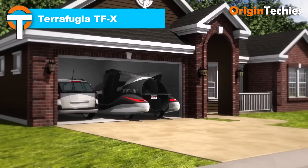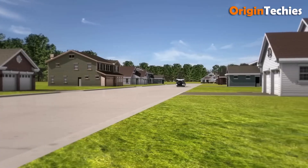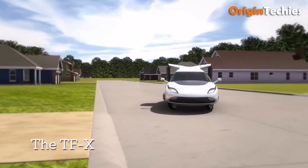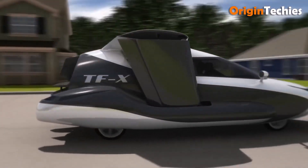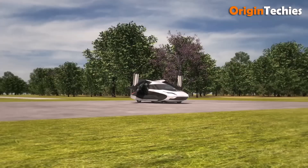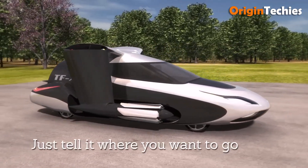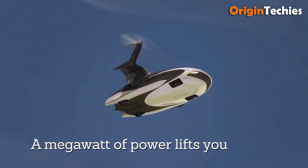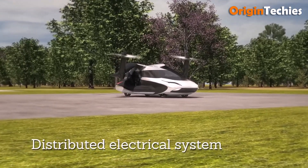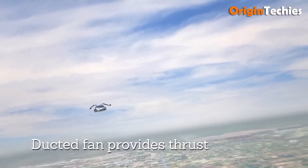The Terrafugia TFX is an ambitious hybrid electric flying car under development by Terrafugia, a subsidiary of Zhejiang Jili Holding Group. Designed to seat four passengers, the TFX combines a 300-horsepower gasoline engine with two 600-horsepower electric motors, offering a flight range of 500 miles and a cruising speed of 200 miles per hour. Its vertical take-off and landing (VTOL) capability allows it to operate from a 100-foot (30-meter) clearance, fitting into a standard garage when not in use. The vehicle is expected to require less training than traditional aircraft, with an estimated learning time of five hours. Pricing is anticipated to be around $300,000, though its launch date remains uncertain, with earlier projections aiming for a 2023 release.